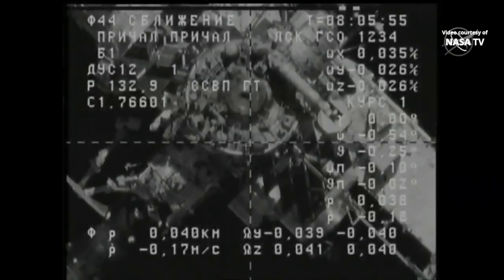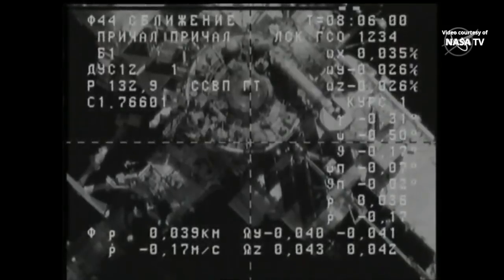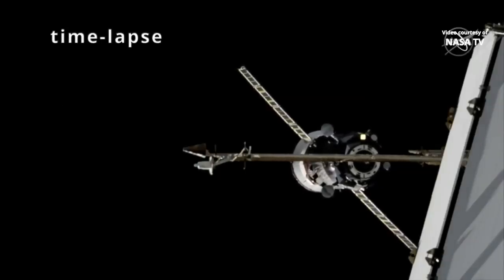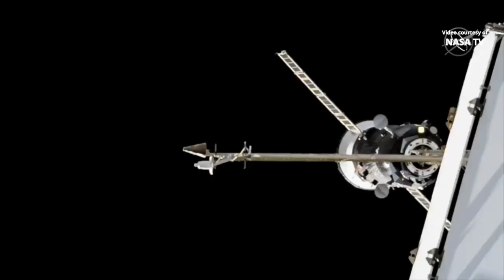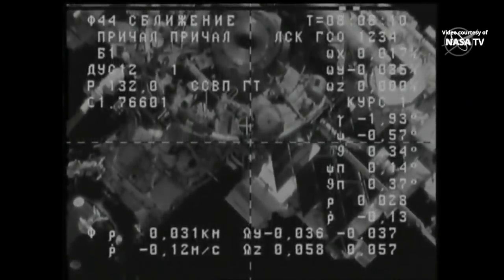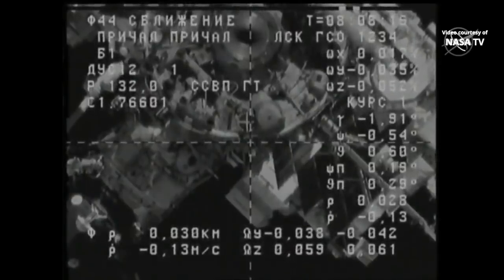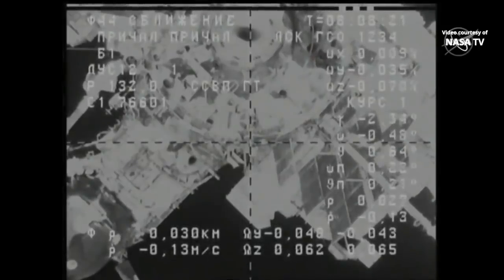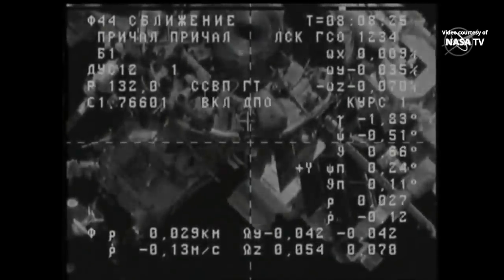41 meters separating the two craft; docking system readiness has been confirmed. Just 30 meters now separating the Progress from its docking port at the aft end of the Russian segment of the International Space Station, closing at a rate of just over one-tenth of a meter per second — everything proceeding on track.